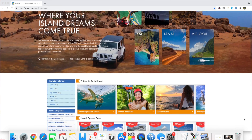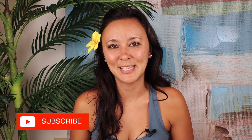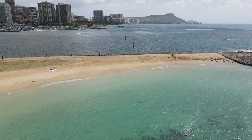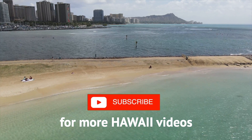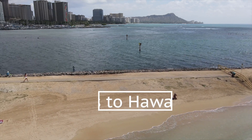Mahalo to hawaiiactivities.com for sponsoring this video. They have activities like this one for Oahu and the neighbor islands. If you're interested in this activity or other Oahu activities, I'll leave a link in the description box below. I hope you guys liked this video and found it helpful. If you did, please give it a thumbs up and consider subscribing. And if there's any other Hawaii videos you'd like to see, definitely leave them in the comments down below. We'll see you next time.